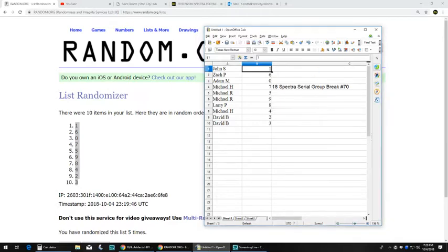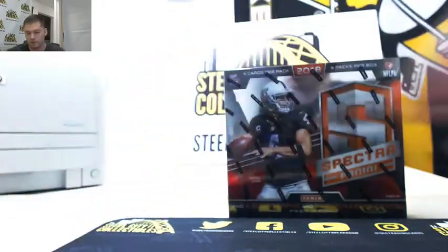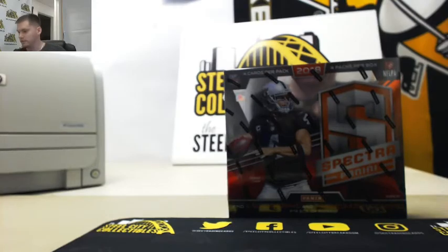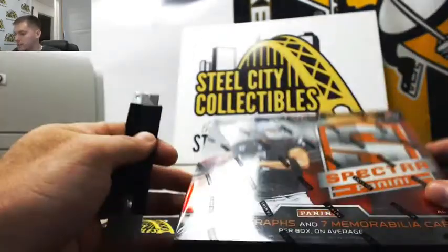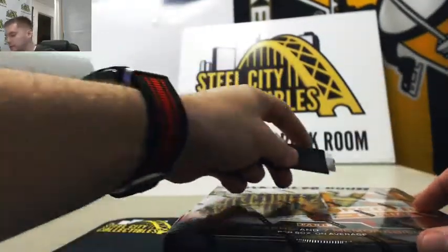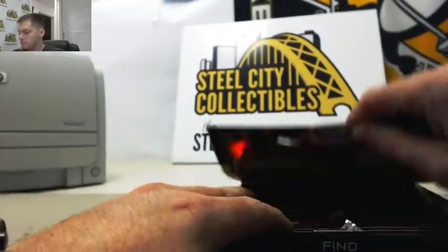I'm going to print that list out so I have it. Good luck to everybody who joined the 2018 serial number break number 70. The box has 4 packs per box, 4 autographs, 7 memorabilia — unless it is a reverse box, in which case that would be 7 autos and 4 memorabilia, which we have seen quite a few of this year.